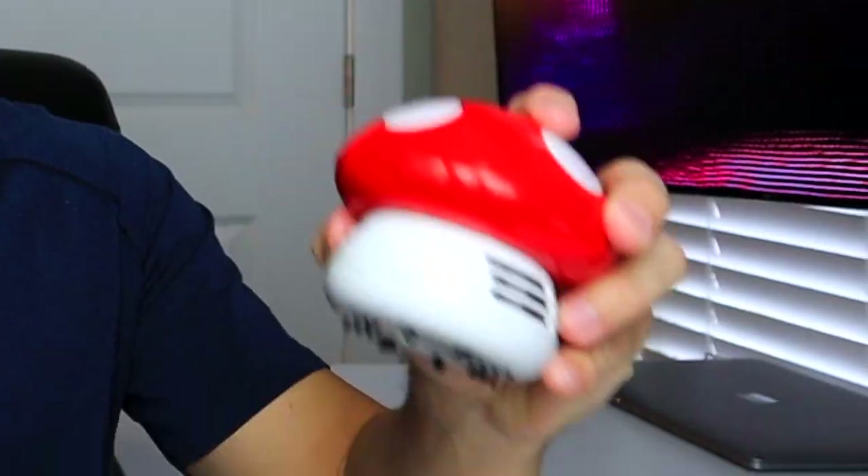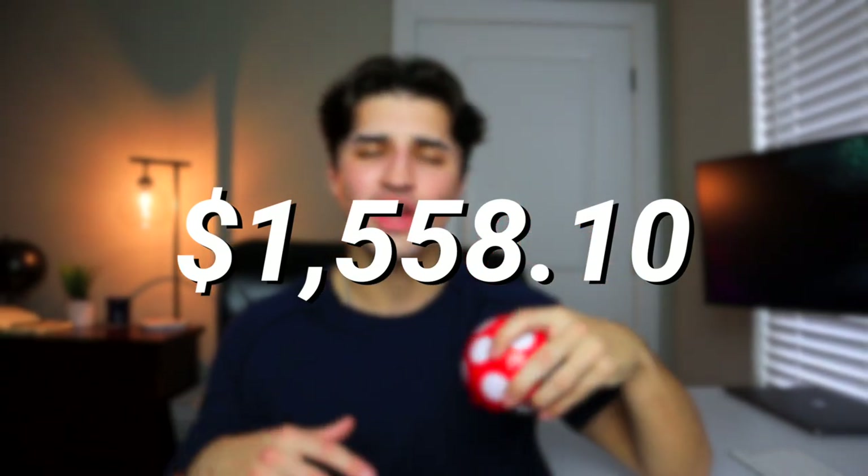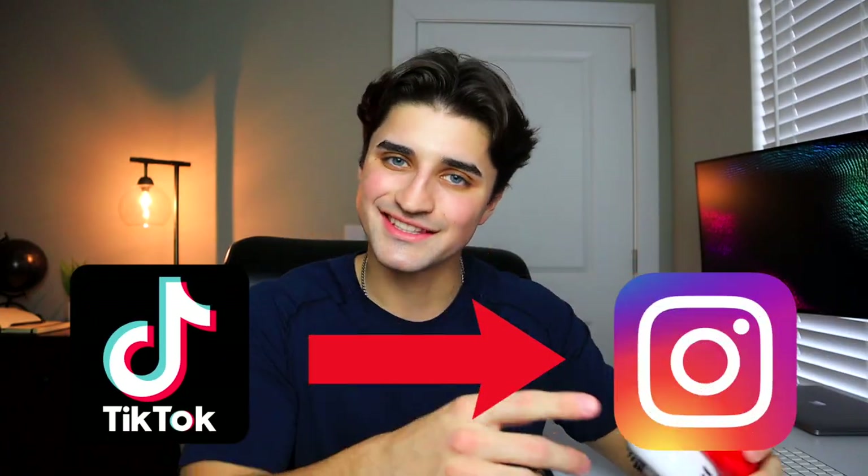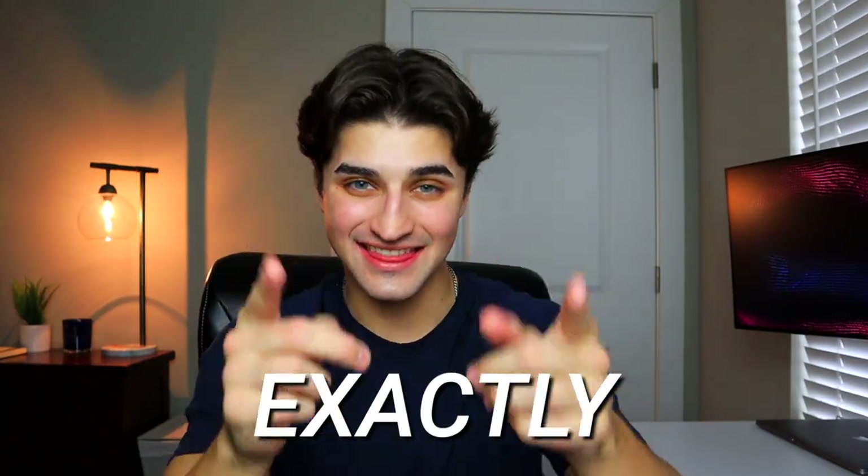Last video, this product right here went viral on TikTok, giving me more than $1,500 in sales with a little more than $600 in profit. At the end of that video, I told you that the next step would be taking this winning product from TikTok over to Instagram, and today we are doing exactly that.